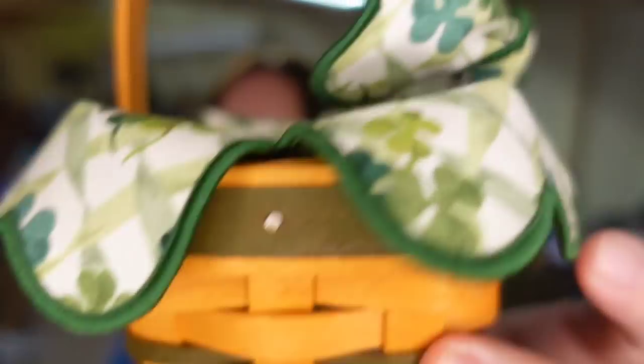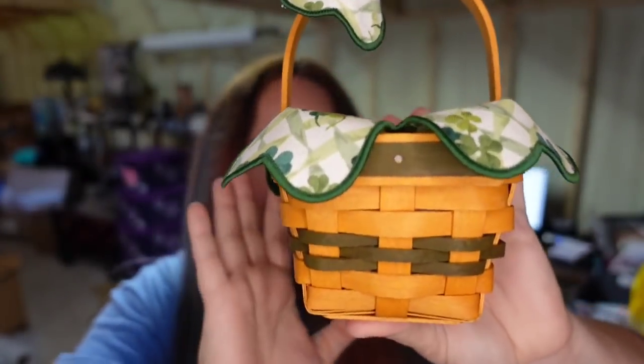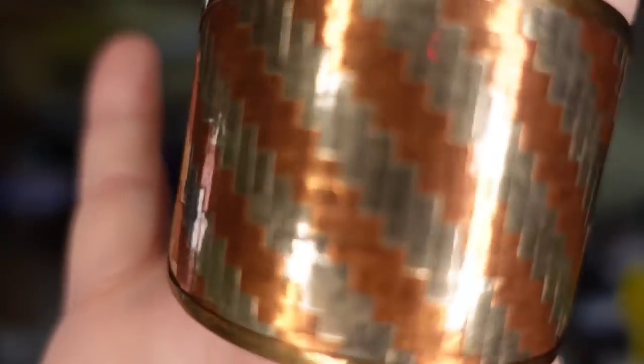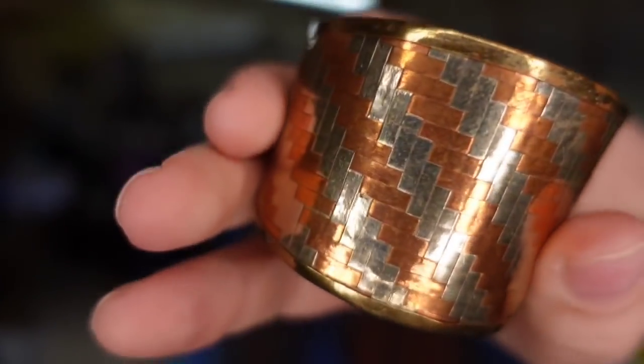Another Longaberger — this one is so cute with little shamrocks and a green weave. I paid $8 and it sold for $17 in less than a week — about an $8 profit. These little baskets are really easy to ship. Another bracelet — this one is copper and pewter as well as brass. It also sold in less than a week for $15; I paid $5, so about an $8 profit. Five of the bracelets sold in under a week out of 20 — 25% sold really fast.